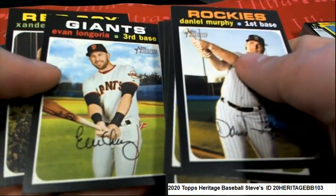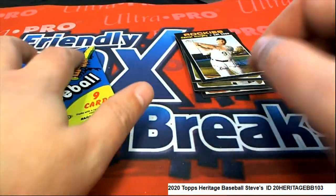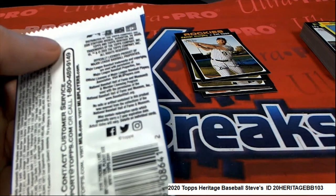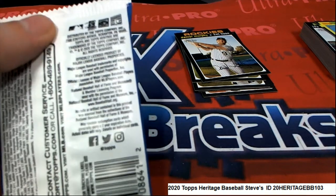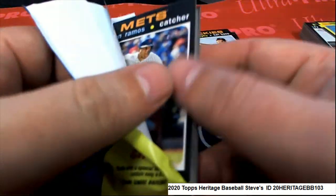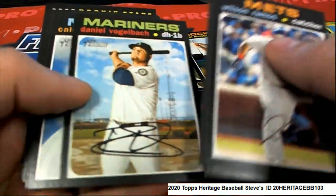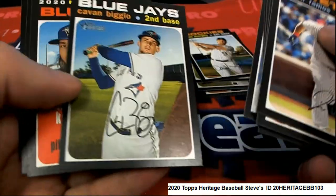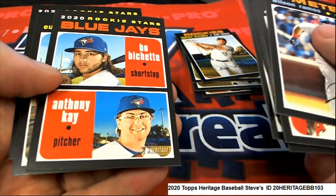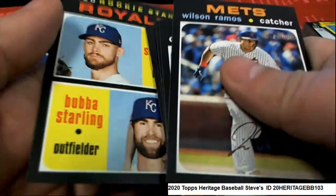Let's pull something big. We're looking for treasure, short prints, anything we can find — we are looking to hit big here for you, Steve, in this Heritage Baseball. Good luck to you, come on red ink! Nice rookie card. Blue Jays — Boba Shay. Royals rookies.